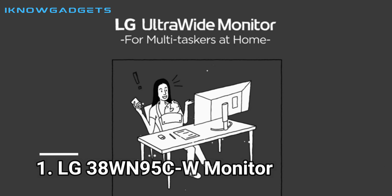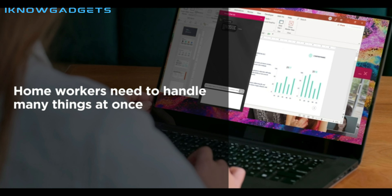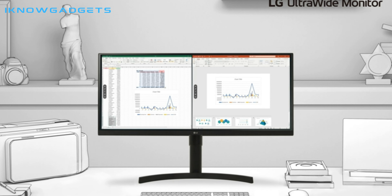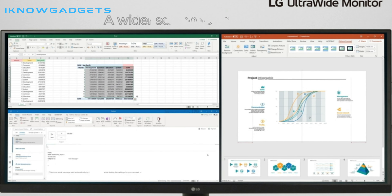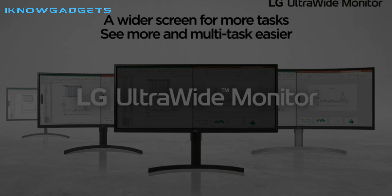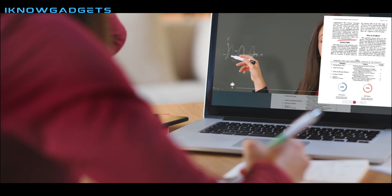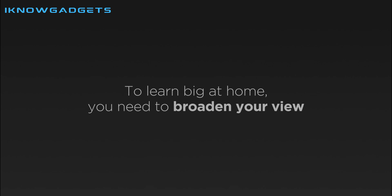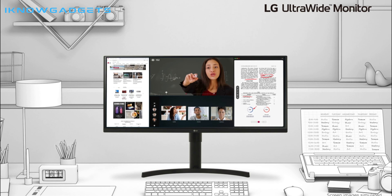Number 1: LG 38WN95C-W Monitor. The LG 38WN95C-W Monitor is an impressive 38-inch, 21:9 curved ultra-wide QHD Plus display that is packed with features. The Nano IPS display offers an impressive 178-degree viewing angle and 450 nit brightness, while the DCI-P3 98% color gamut and VESA DisplayHDR 600 ensure vibrant colors and superior contrast. The 1ms response time and 144Hz refresh rate make this monitor a great option for gamers, while NVIDIA G-Sync compatibility and AMD FreeSync ensure smooth, latency-free gaming.